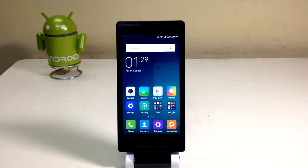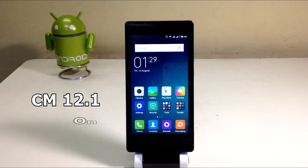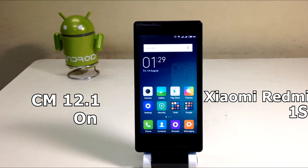Hey guys, what's up! I'm Sahil Sethi here from TechTube, and today we're gonna install CyanogenMod 12.1 on the Xiaomi Redmi 1s.